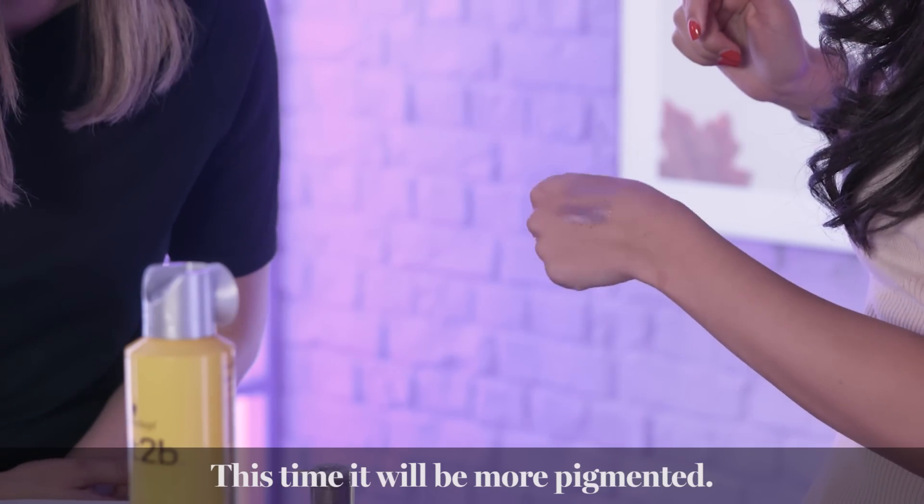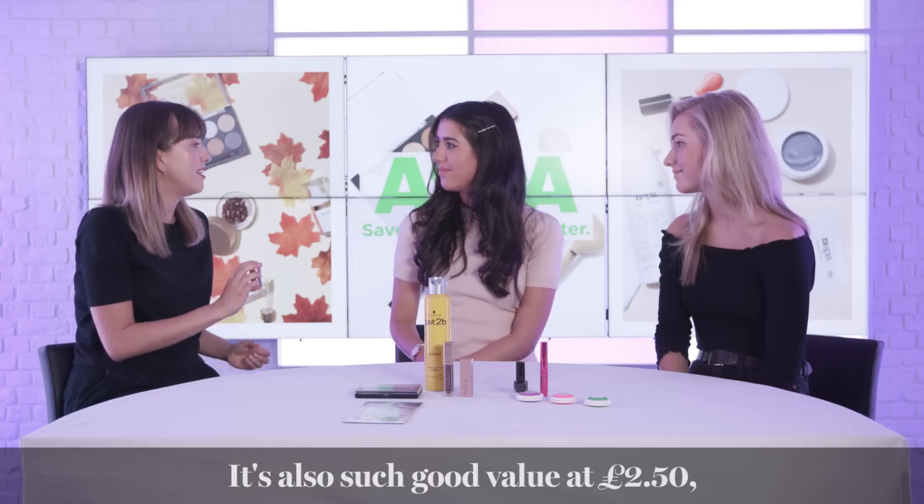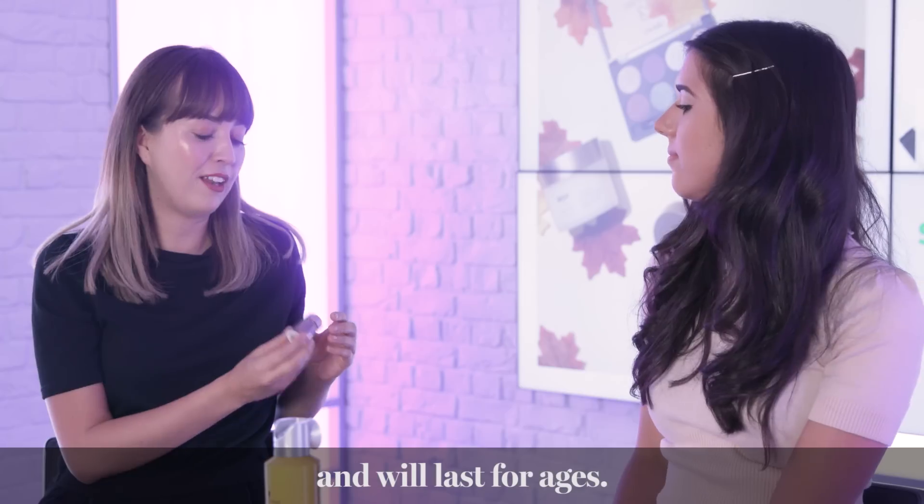Oh wow, it's a different colour — it's amazing! And it's such good value for money, only £2.50, and it will last you ages.